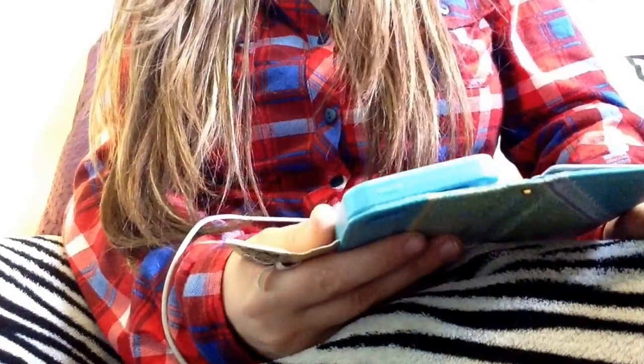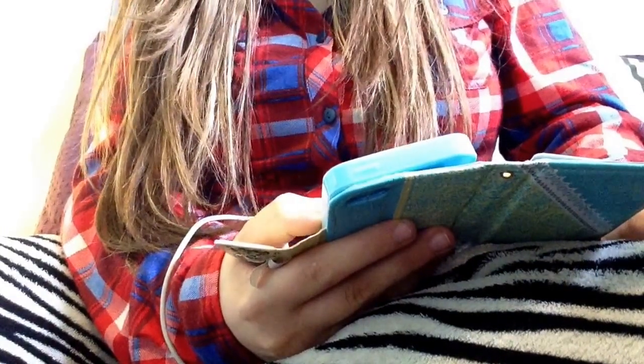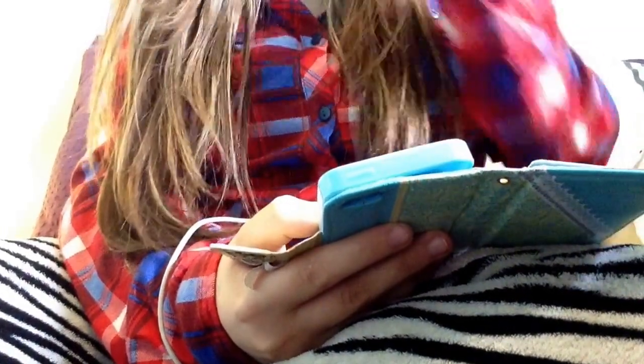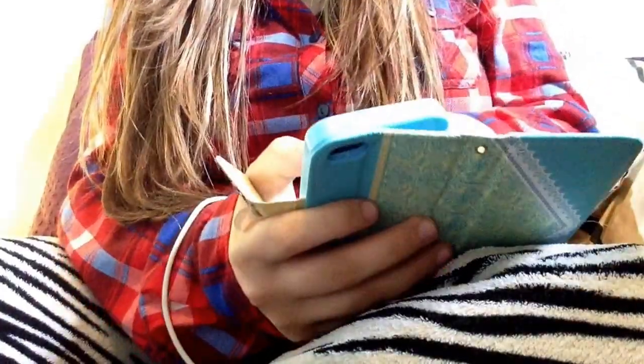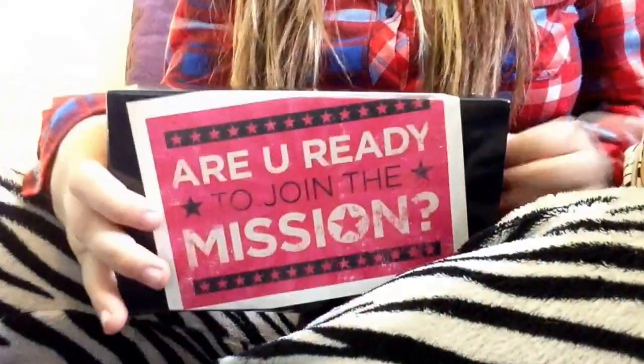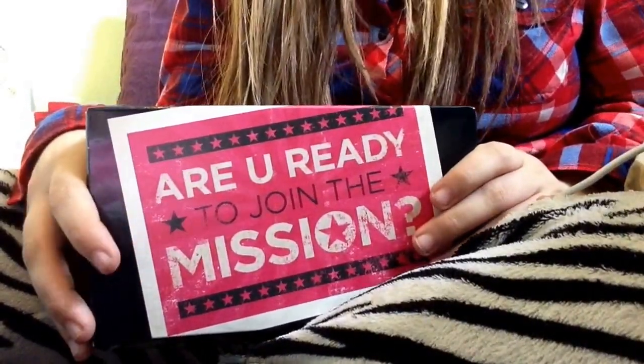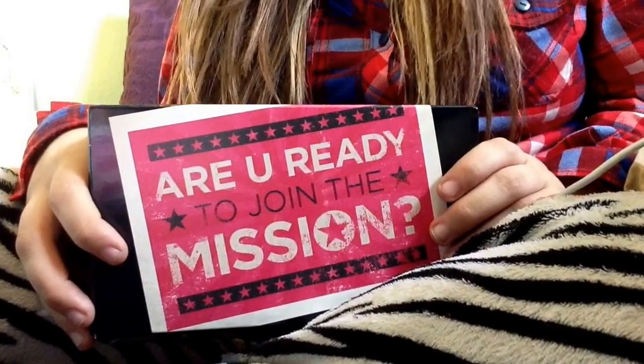So I'm getting one ultra thin pad one, one maxi, one tampon sample which I already got, and then three U by Kotex liners. So this is the pad one I read on the box. So I'm just going to take off the wrapping. So I actually ordered three different ones. I ordered the ultra thin ones like four months ago.